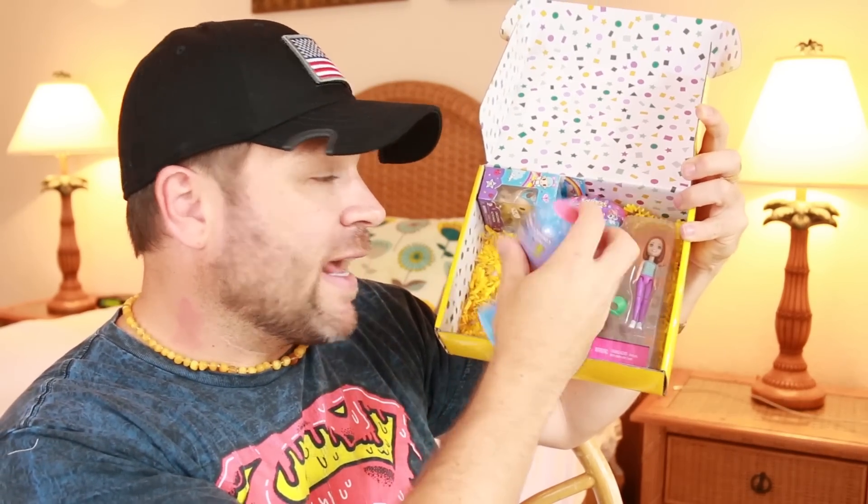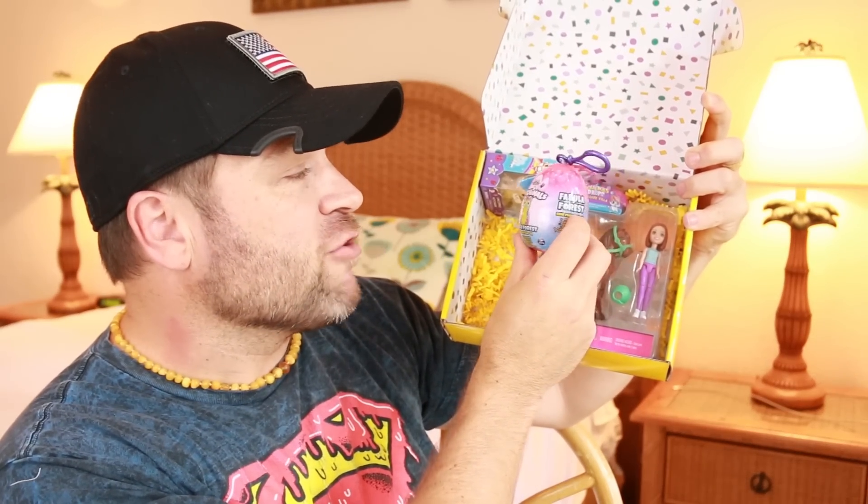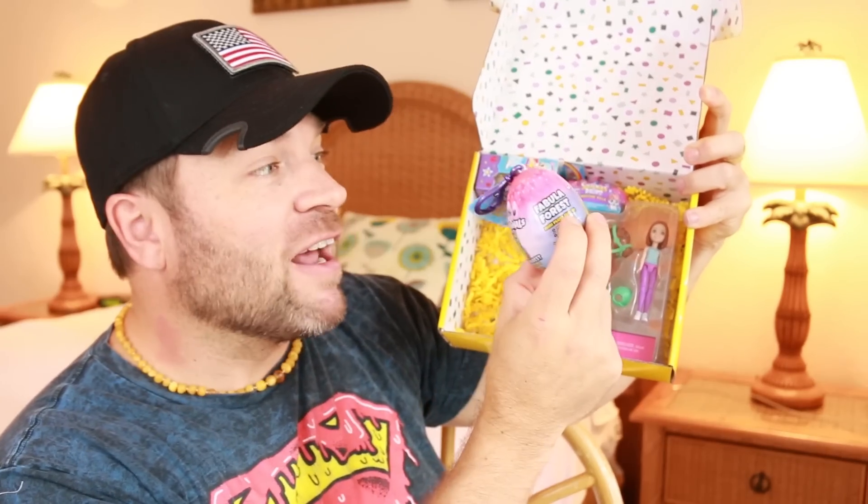Then we have an egg, and you know how the kids just love eggs. It's a Hatchimals Fabula Forest Hatchimal egg — really fun.